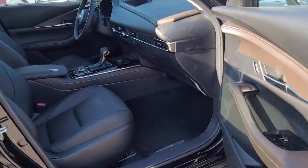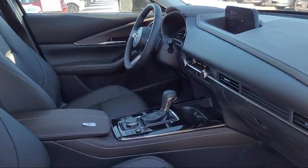Leather steering wheel with auto tilt away, electronic stability control, and rear spoiler.